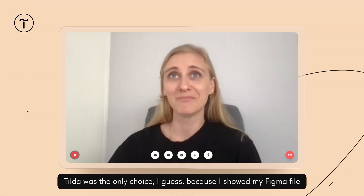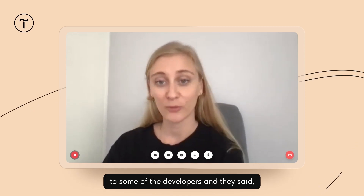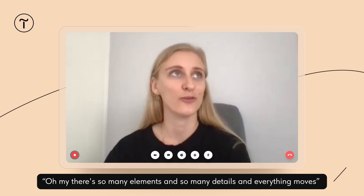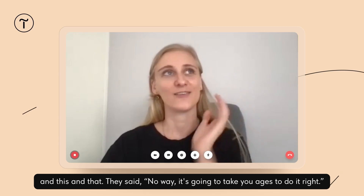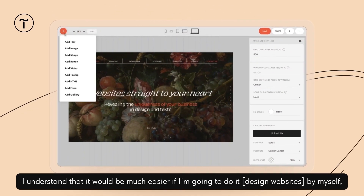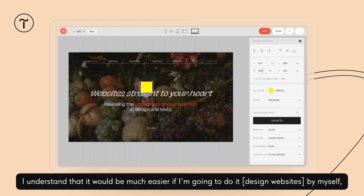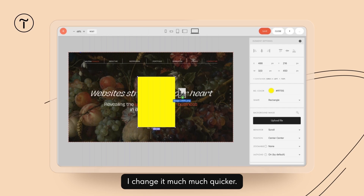Tilda was the only choice, because I showed my Figma file to some of the developers and they said, oh my, there are so many elements and so many details and everything moves. And they said no way, it's going to take ages to do it right. I understood it would be much easier if I do it by myself, because I can try and if I don't like something, I change it much quicker.